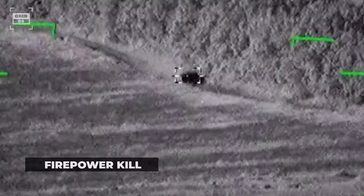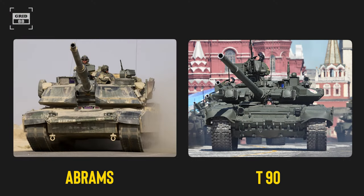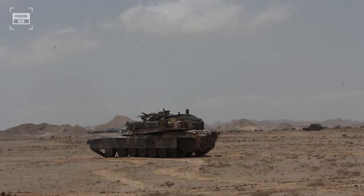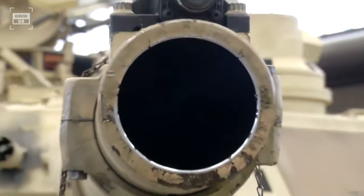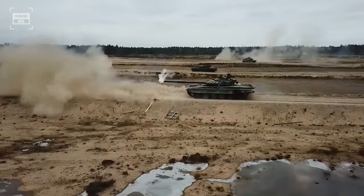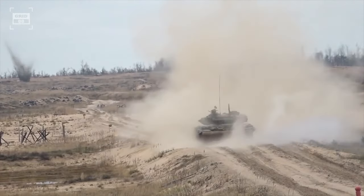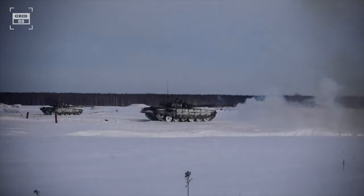A firepower kill occurs when the tank's main weapon — often a 120 to 125 millimeter main gun — is rendered inoperative and unable to fire. This can be achieved through various methods, including directly hitting the tank's main gun. However, the gun barrel diameter is typically limited to 8 inches or less, presenting a considerable challenge to target accurately. Firepower kills often happen unexpectedly in battle as unintended outcomes rather than the main goal, yet they can greatly limit the tank's ability to fight effectively.